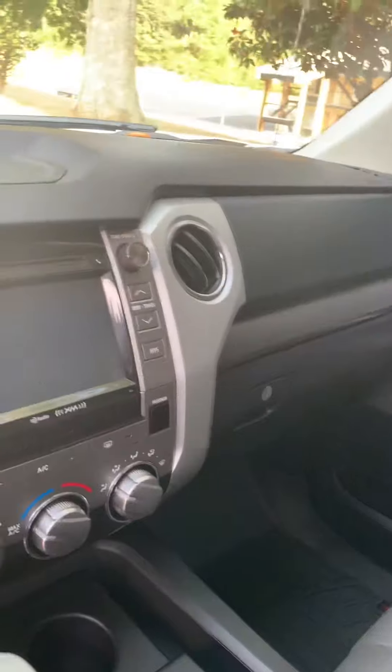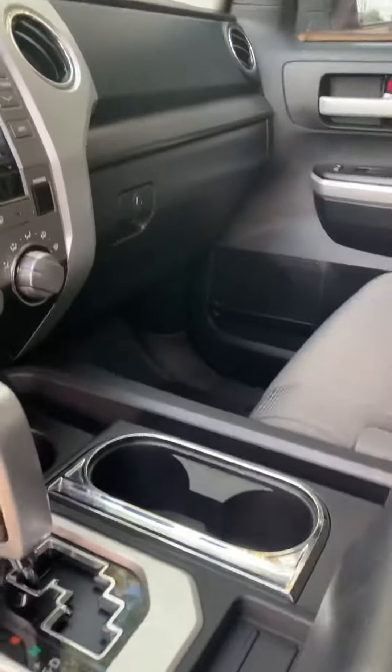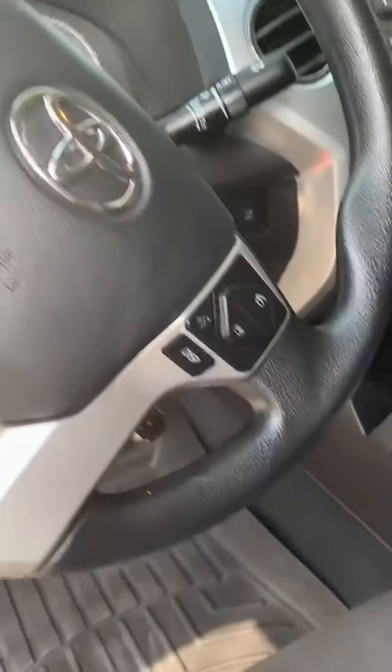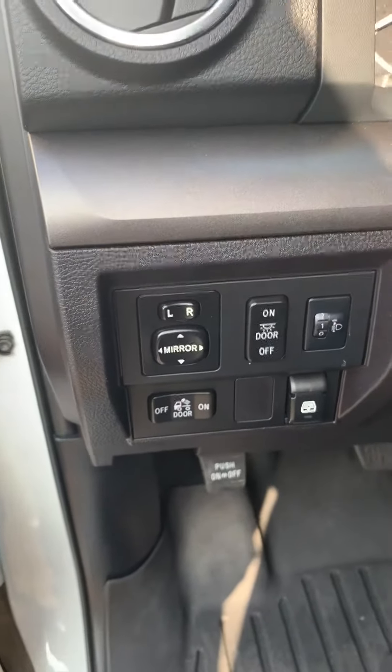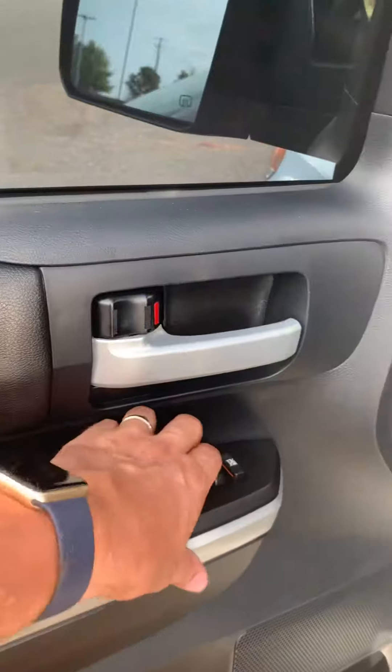It has the black cloth and black-and-gray cloth interior — a darker interior. The screen shows all your connectivity and air conditioning and heating. Shifter controls on your steering wheel, all your light switches and controls there, your mirrors, and of course power windows and locks.